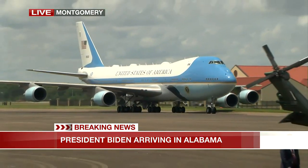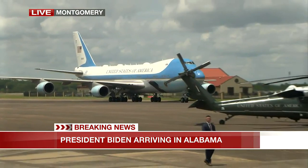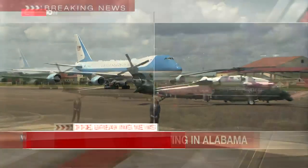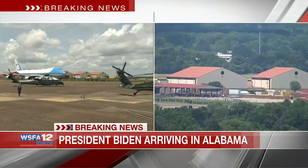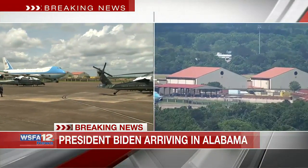President Biden is now in Alabama, rolling across the tarmac there at Maxwell Air Force Base. Our own Aaron Davis has been there since several hours ago keeping track of what's going on. Aaron, now that Air Force One has landed, paint the picture for us — what's going on there?